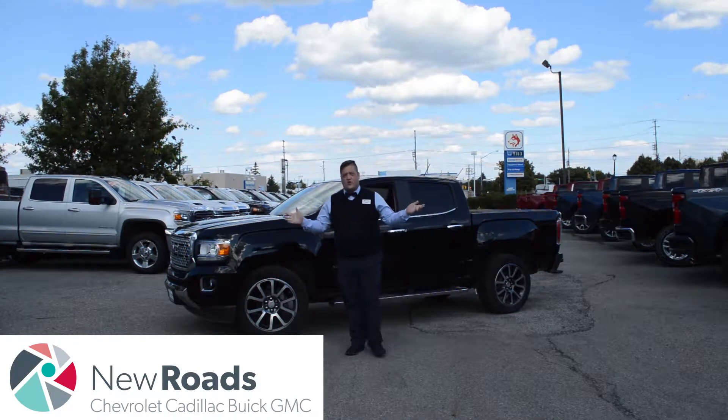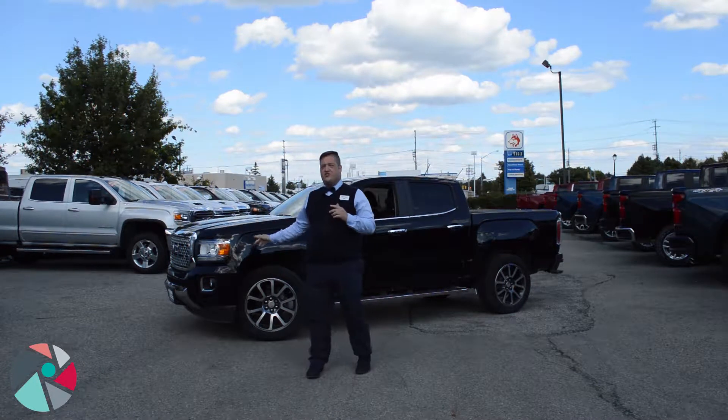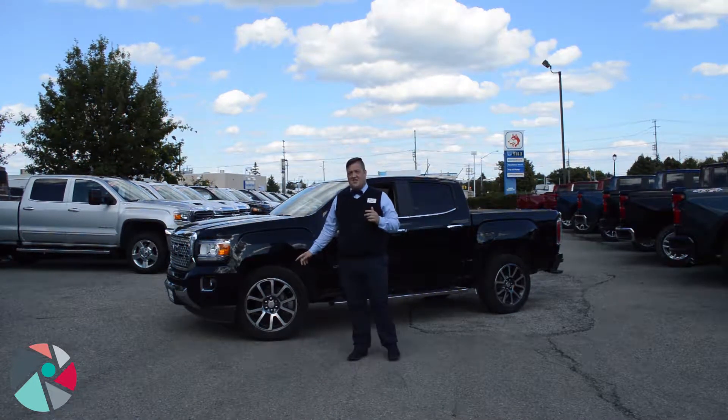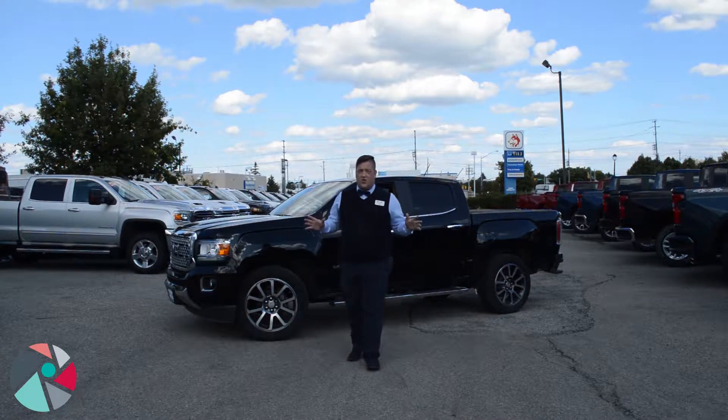Good afternoon everyone. My name is John Agnew. We're here at New Roads GM in Newmarket today. I want to take a little bit of time to show you this 2017 GMC Canyon Denali. This truck has just over 60,000 kilometers and is loaded to the top.